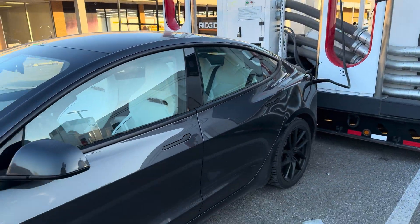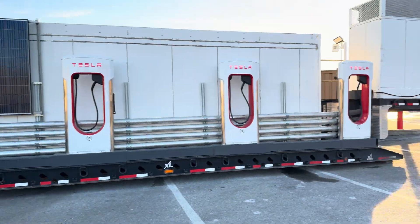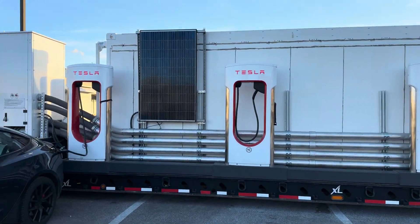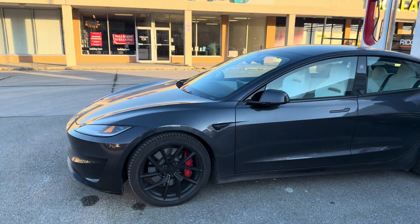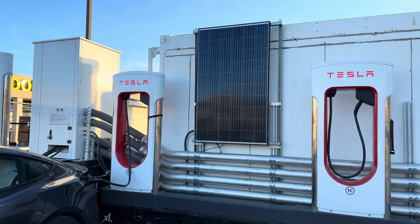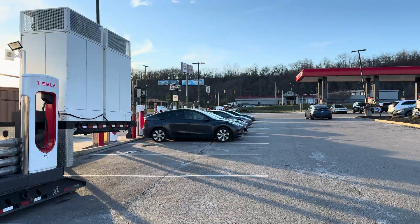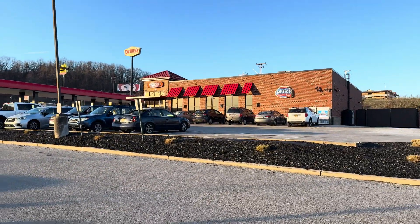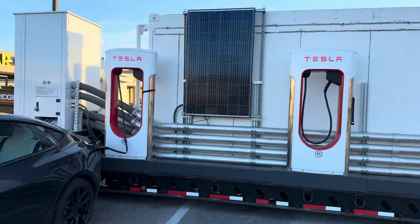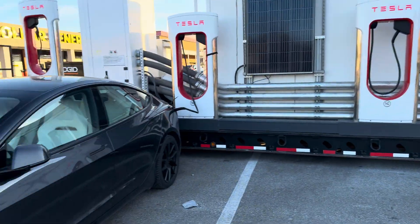Thank you Tesla for charging me up. I've got a few more charging stops left to go today, but I think this is the only one of these that I will see. I'm going to try and keep it to V3 chargers that are a bit faster, but this thing is pretty cool. Also it's pretty cold out. So — Cambridge, Ohio, Tesla Megapack charger on a truck. Very cool. Just no one knows about it, so just put a little notification in the car.